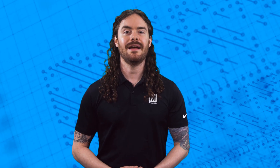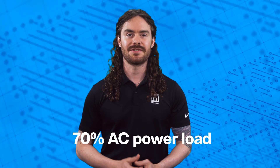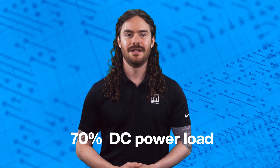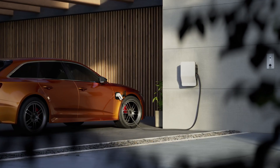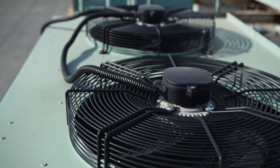That began to change in 2019, and today the US power load has completely flipped. The power load that used to be about 70% AC is now roughly 70% DC. In just a few short years, the world has embraced more and more DC power loads, with some of the biggest ones being electric vehicles and HVAC equipment driven by DC motors.